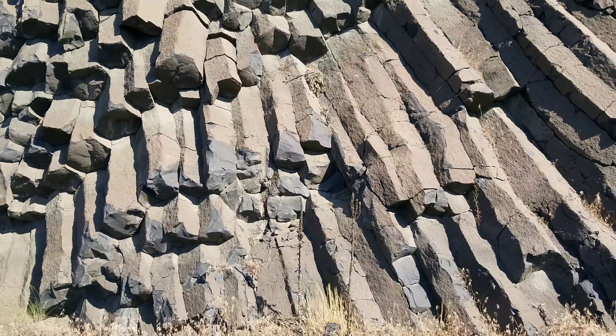From what I've researched, the columns form perpendicular to the direction of cooling. Usually they're straight up and down because you have the cold ground underneath and the air above, but what causes them to curve like these — I have no idea.